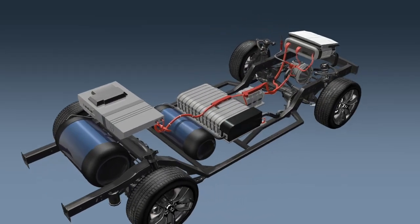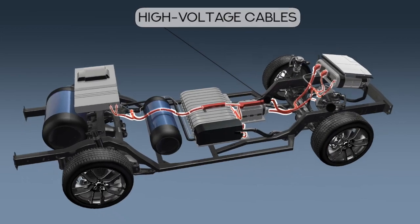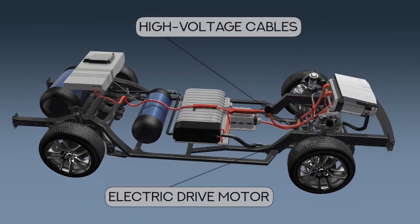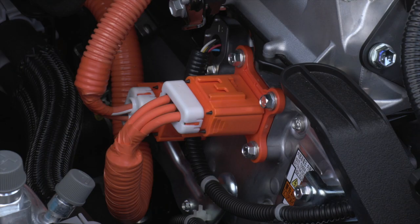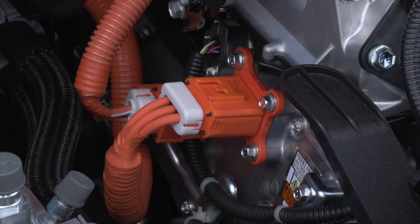The rest of the high voltage system includes orange high voltage cables, electric drive motors, and other components. The high voltage electrical systems in fuel cell vehicles are the same design as those found in other electric and hybrid vehicles.